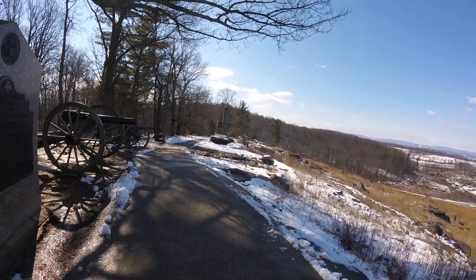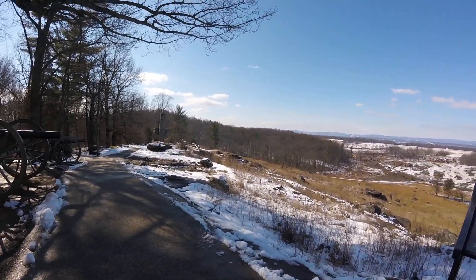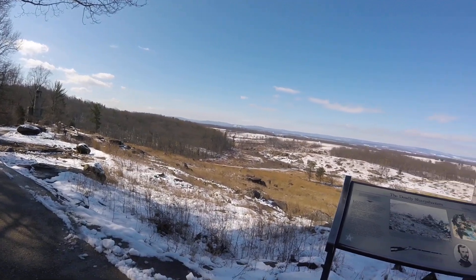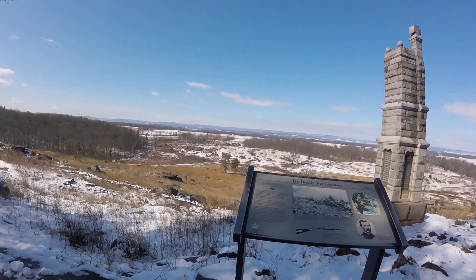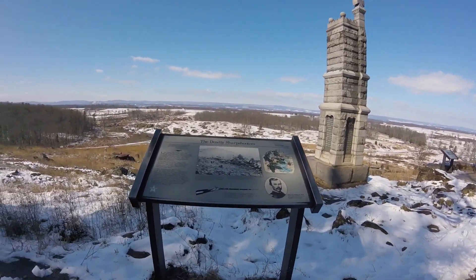There's an extension of Ayers Avenue — it's pretty crazy, it was a long time ago though. But anyway, there's a wayside about sharpshooters here.